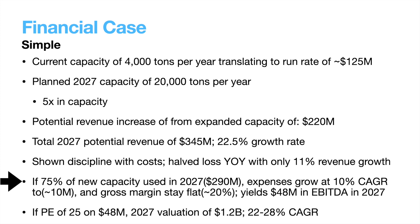For this simple model, we will assume they are utilizing three-quarters of their new capacity expansion on top of their existing run rate, that gross margins stay flat at about 20%, and that expenses grow at 10% per year. That would yield a little less than $50 million in 2027 EBITDA. Assuming a slightly above average 25x price-to-earnings ratio, that yields a 2027 valuation of $1.2 billion — a substantial 22% to 28% CAGR from now to then. I think this is a reasonable model, but it is very sensitive to its inputs, especially gross margin. If gross margin falls, as management has suggested it might, it would severely hurt the resulting valuation and growth rate.